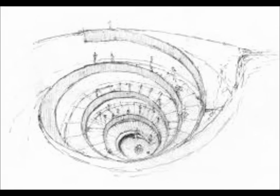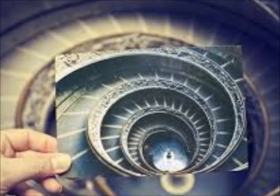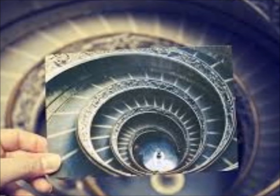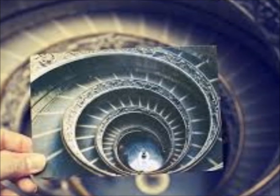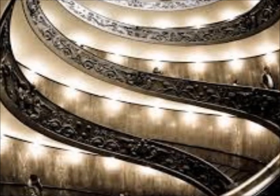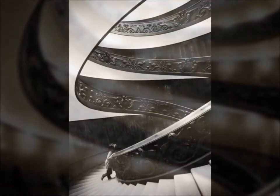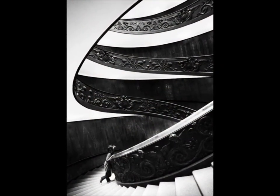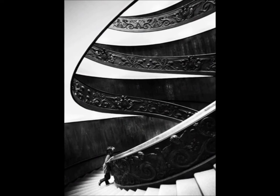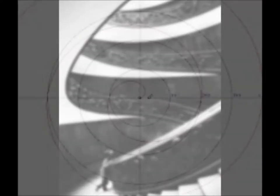The spiral staircase was commissioned and built by Giuseppe Momo and is now one of the most photographed things in the Vatican Museum. It was built in 1932 and was once walked by every single visitor upon entrance into the museum. It is no longer on the museum route, so sadly it is now missed by many visitors. If you want to visit this amazing staircase, look for it near the entrance of the museum.